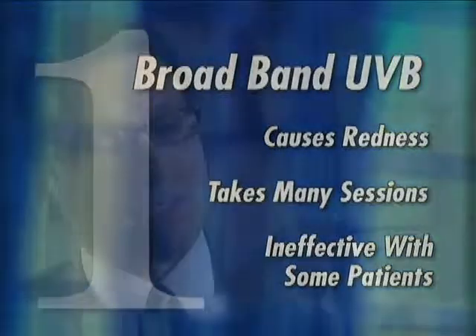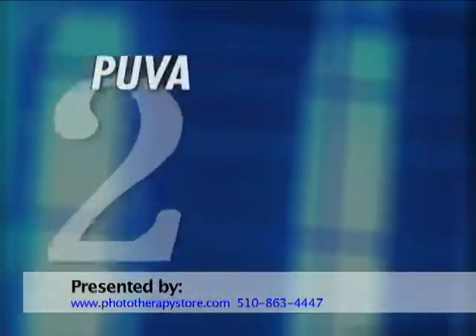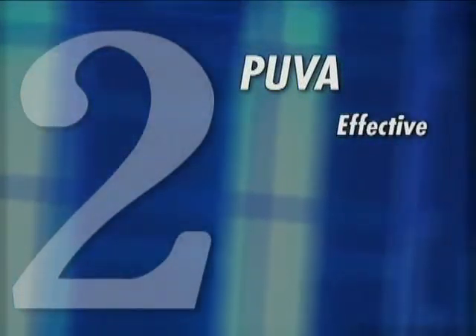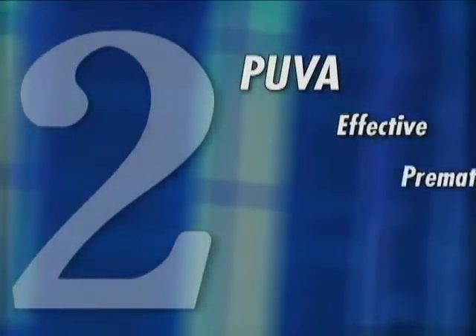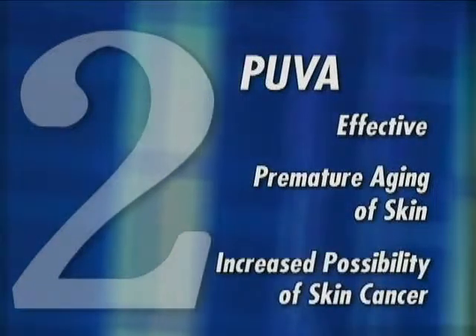The second type is PUVA, which is a neuromodality that actually is derived from ancient Egyptian technology, where you take a pill and then you are exposed to an ultraviolet A type of light. It works very quickly and works very well. However, over several treatment sessions, you do increase the chances of developing premature aging of the skin and skin cancer.